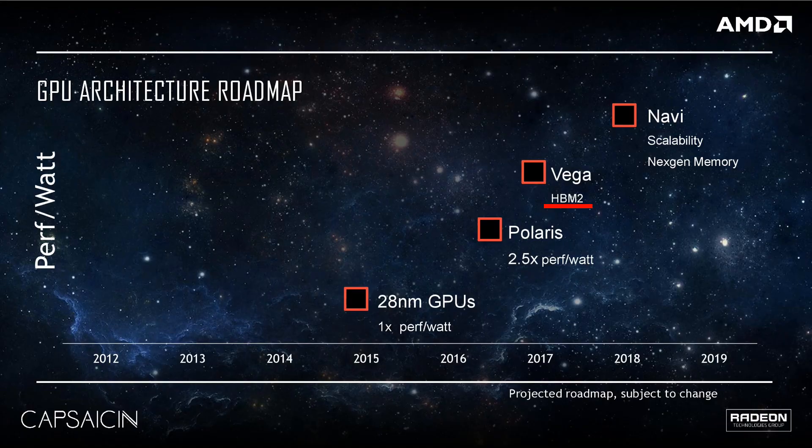The first thing we learned about Vega is that it features HBM2 — High Bandwidth Memory, second generation. HBM is sort of the flip side to GDDR5: HBM has a low clock speed and high bandwidth, while GDDR5 has high frequency and lower bandwidth. Compared to GDDR5, HBM is five times more power efficient and takes up half the physical space on the chip.